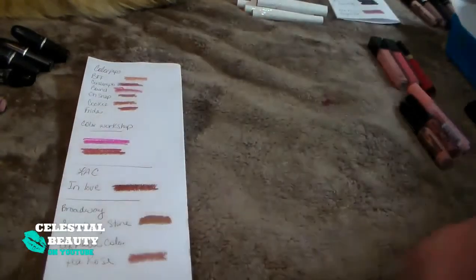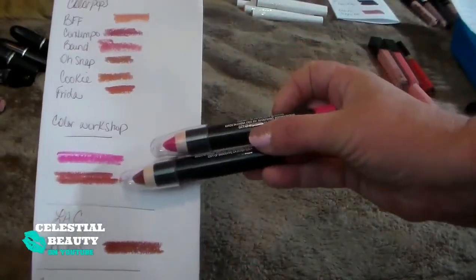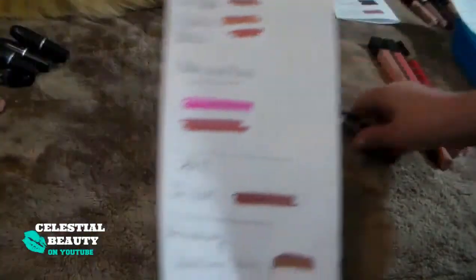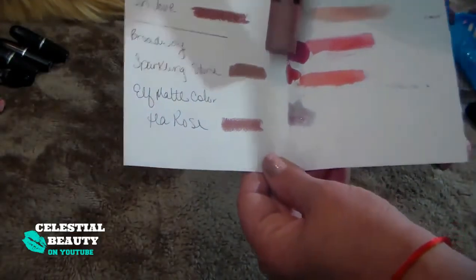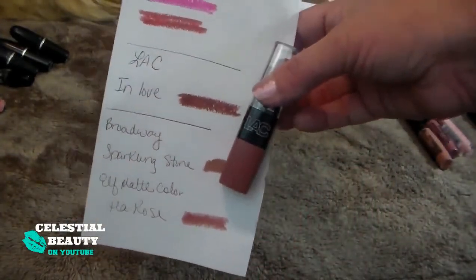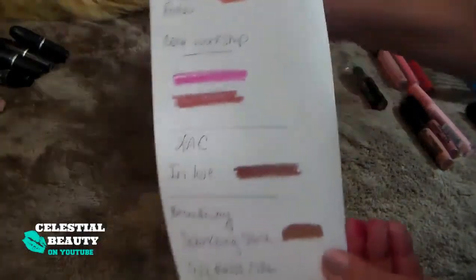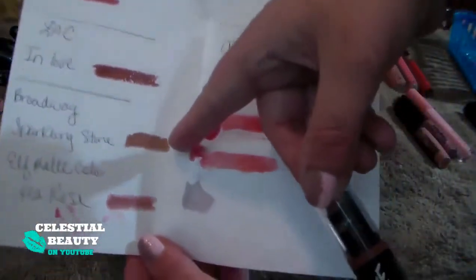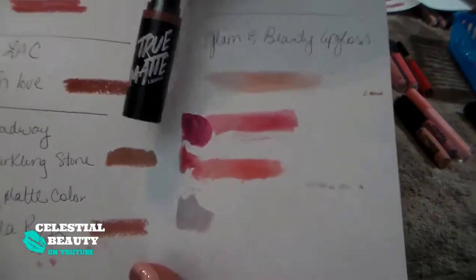And then next is another Color Workshop. These two little colors — one's a little bright and one's a little dark, but I can actually mute both of them. I'm going to get rid of the pink one and keep the raisin colored one. The LAC Matte in In Love — the formula is not too super drying and it's a really nice matte color. I will keep it. And then we have Broadway in Sparkling Stone — it's a kind of stone-real color. Not a fan of this color or the formula, so I'm going to be getting rid of this one as well.